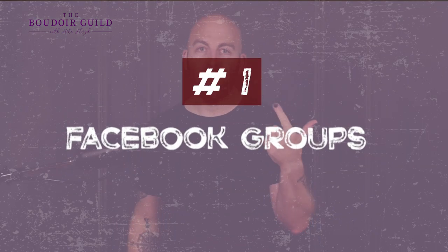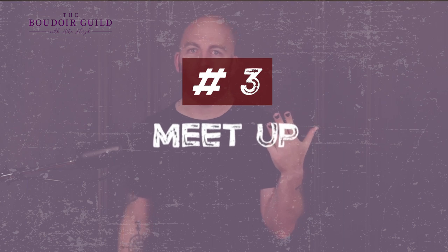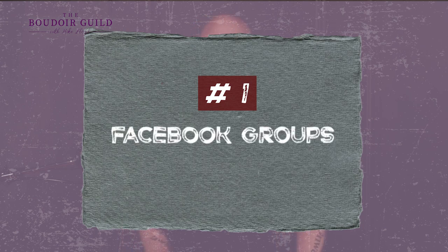My five tips — and I'm going to make you wait for the sixth bonus one at the end, so stick around. Number one: using Facebook groups. Number two: Model Mayhem. Number three: Meetup. Number four: getting referrals. And number five: hairstylists and makeup artists.